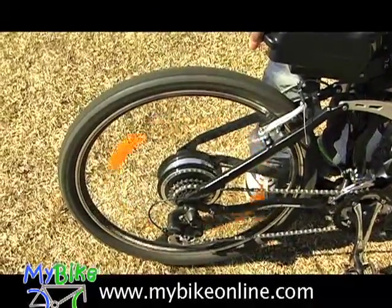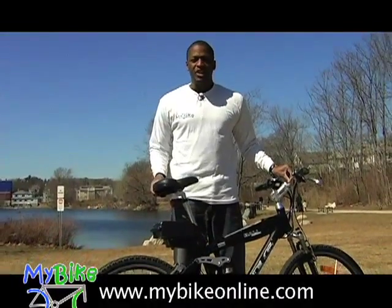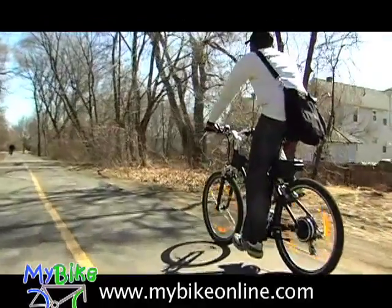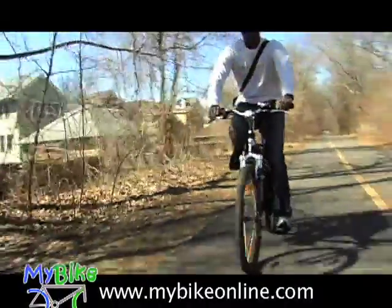The benefit of these electric bikes is that it doubles as a regular mountain bike as well as a convenient transportation vehicle. They're a ton of fun to ride. You can get to where you need to get to in style, and you can get there quickly.